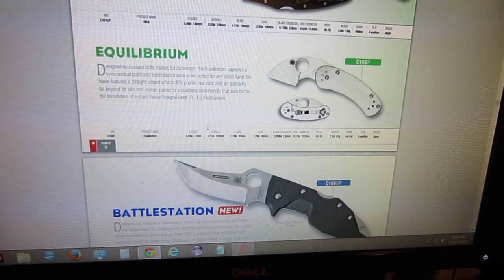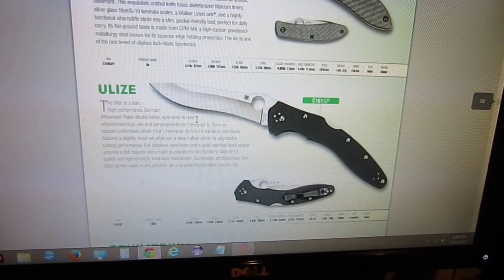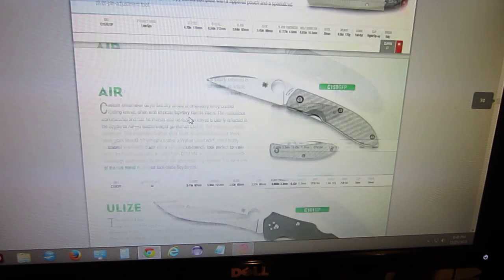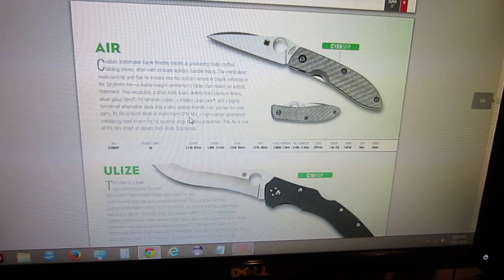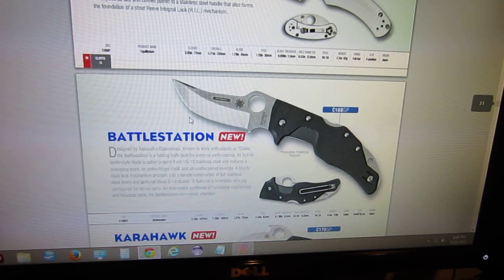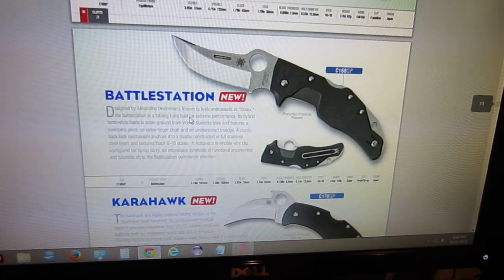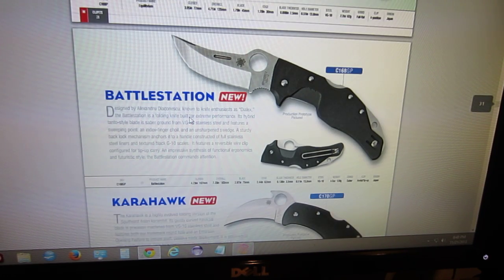Hey guys, what's up? Carter here. I was perusing the new Spyderco 2014 catalog and figured I would share some dialogue with you guys on some of the new stuff they have going on this year. I'm not a big Spyderco guy right now so I haven't been keeping tabs on what's new, so if I get things wrong or I'm confused please excuse me, but just looking through this catalog there's some pretty cool things going on.